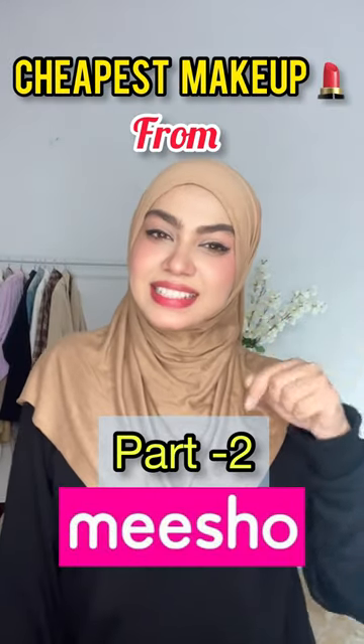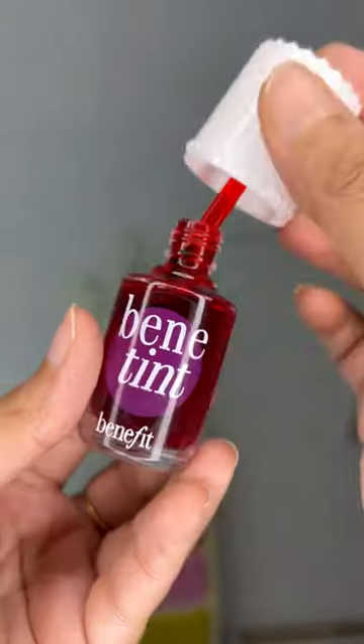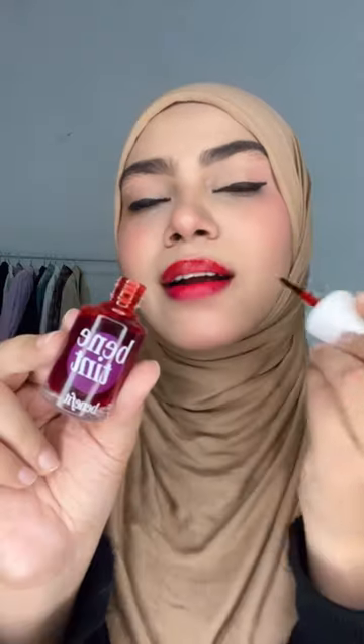Trying out the cheapest makeup from Misho, part 2. The next product I ordered is a Benetint, which is a copy of Benefit Cosmetics. This is an exact dupe of Benetint — let's try out how it looks and check the color payoff.